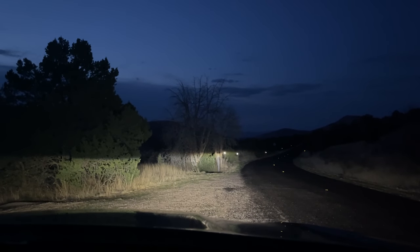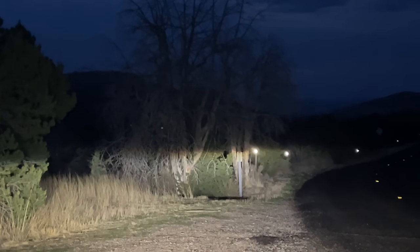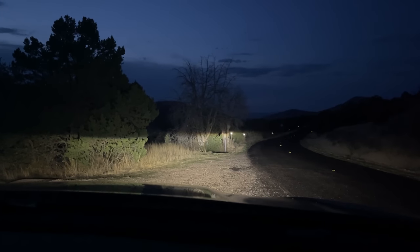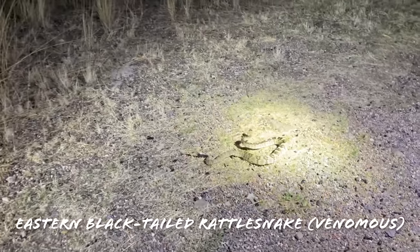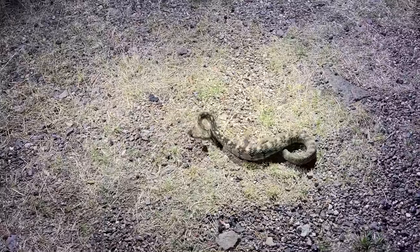We're getting in the car to go cruising and there's a black-tail crawling right in front of our car where we've been standing here talking for the last 45 minutes. Let's go get a look at this guy — there's a big handsome black-tail rattlesnake. What a guy, so peaceful!